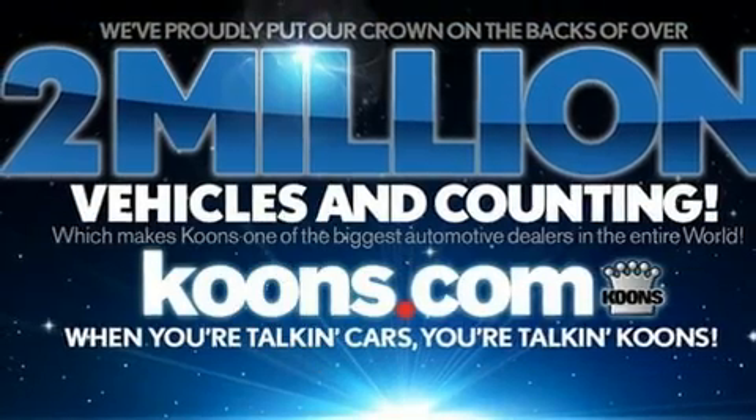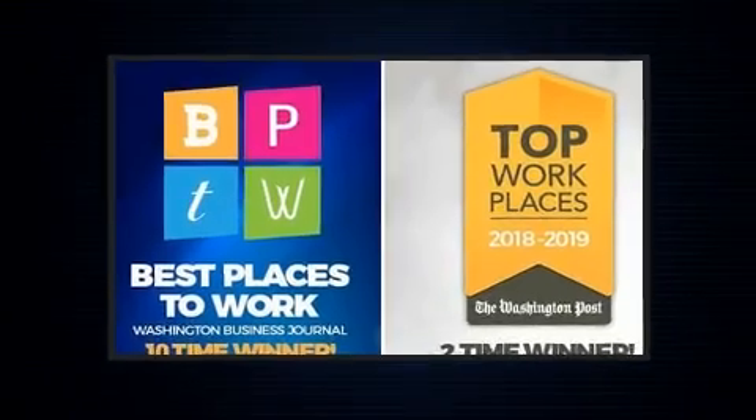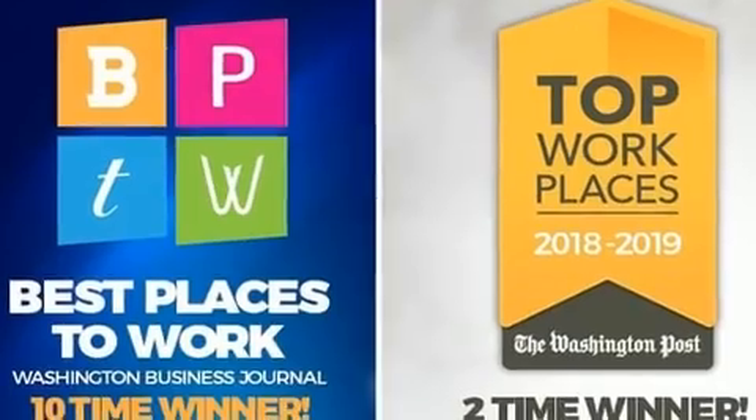an automatic dimming rear-view mirror, illuminated running boards, heated door mirrors, lane departure warning, and cruise control.